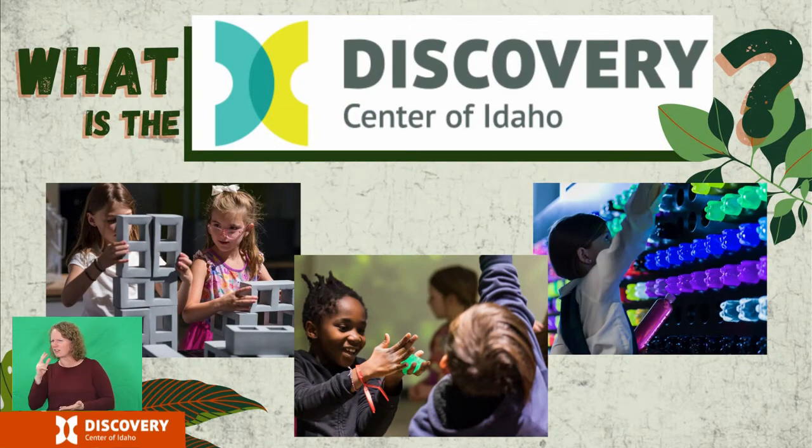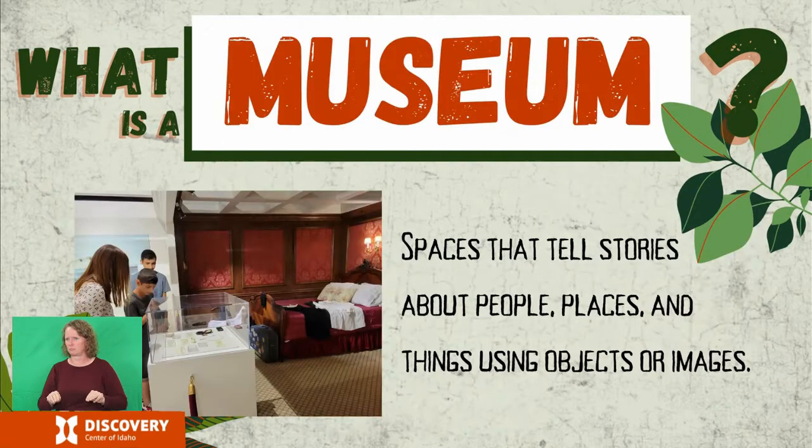What is the Discovery Center of Idaho? The Discovery Center of Idaho is a science center located in Boise, Idaho, and a science center is a type of museum. Museums are spaces that tell stories about people, places, and things using objects or images.